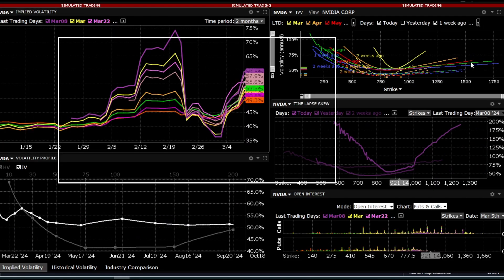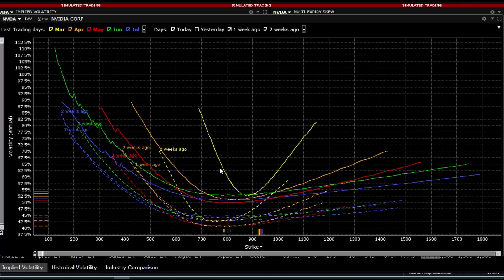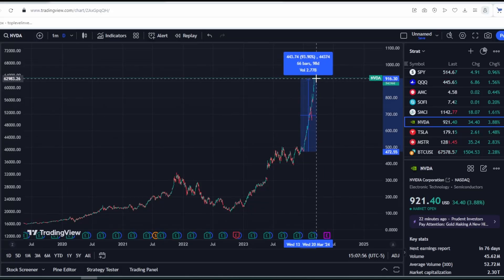Let's also look at the volatility skew. Volatility skew can clearly indicate many things. We'll touch on strikes and everything else. The company has certainly made a splash over the past few months.